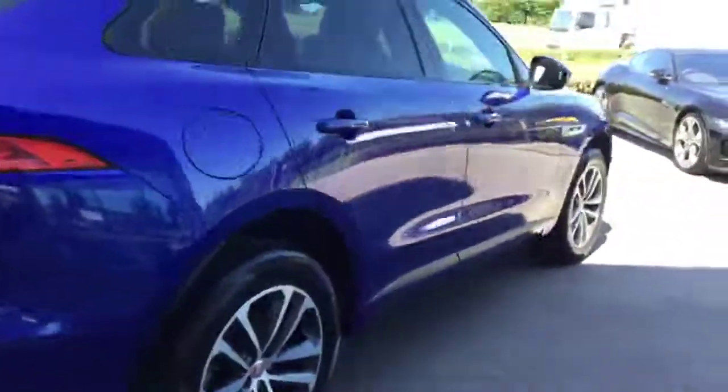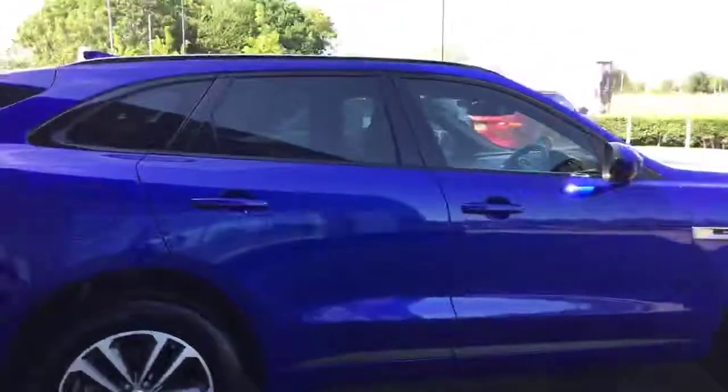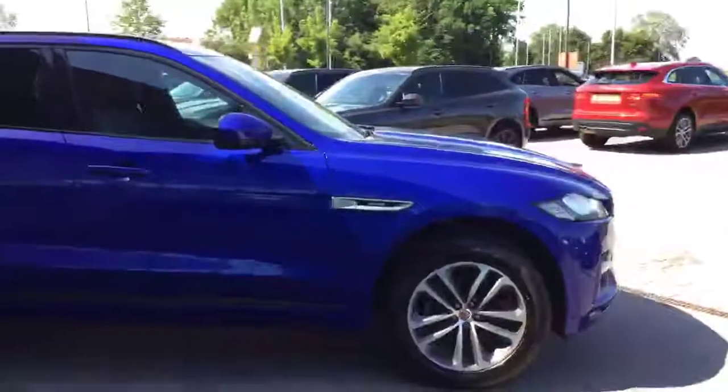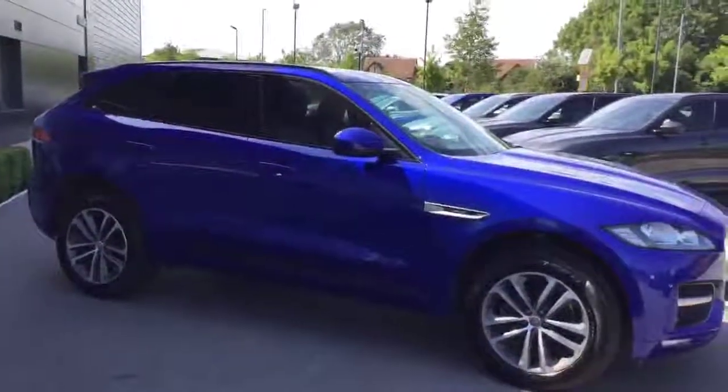The car's an 18-plate and it's done just over 12,000 miles. If you'd like to know any more information about this vehicle, don't hesitate to get in touch with us. We look forward to speaking with you soon. Thank you.